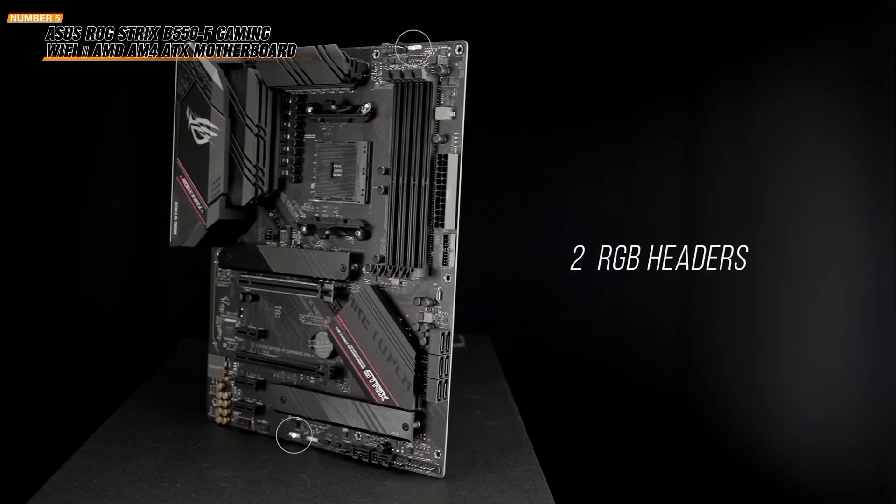Stay cool with the VRM heatsink, chipset heatsink, hybrid fan headers, and Fan Expert 2 utility, ensuring efficient heat dissipation and reliable performance. The motherboard also offers all-round protection with LAN Guard, DRAM over-current protection, over-voltage protection, safe slot core safeguards, and stainless steel back I/O. Your system is well protected from various risks.